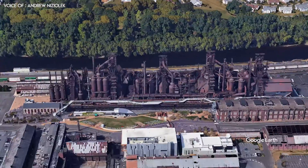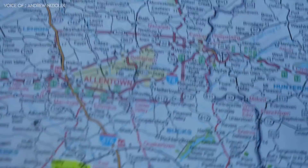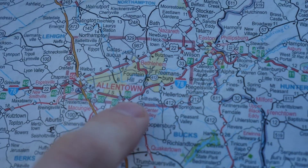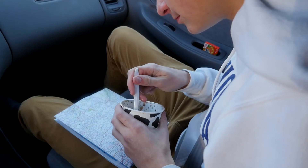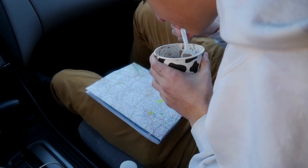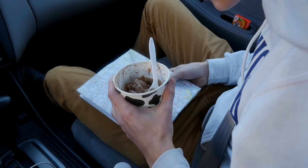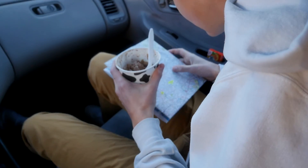For my own adventures, I first traveled to the Bethlehem Steel Stacks. And did I forget to mention that we had to use paper maps for this and not Google Maps? Yeah, that was an extra layer of difficulty.